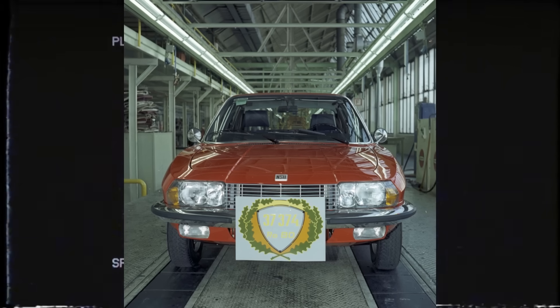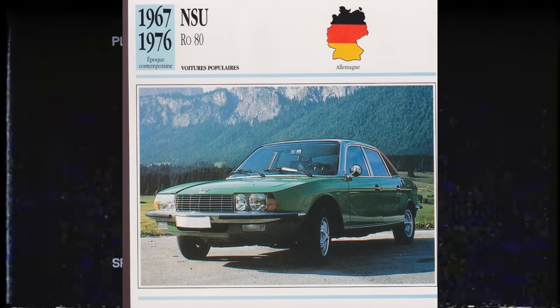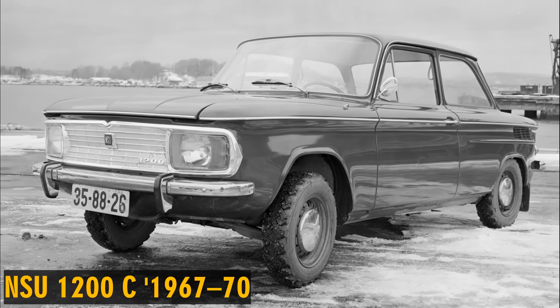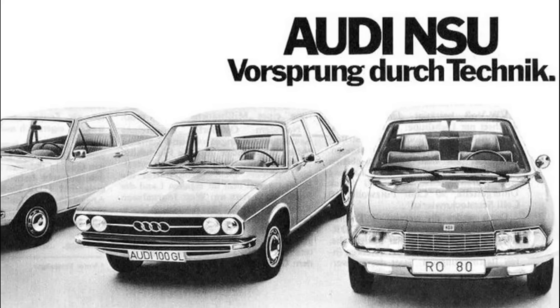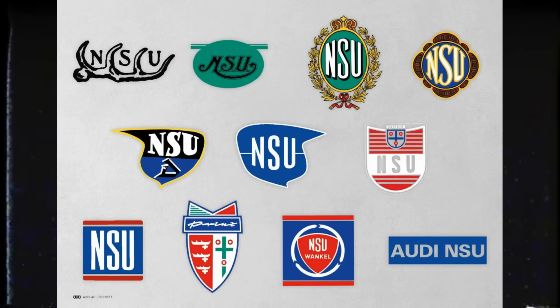The final chapter came in the spring of 1977, when the last NSU Ro 80 rolled off the assembly line — the very last car to carry the NSU badge. Production of the company's other models had already ended earlier in the decade. From that point on, Audi NSU Auto Union AG focused solely on building Audi vehicles. And in 1984, the company was renamed simply Audi AG, marking the moment when the historic NSU name finally passed into history.